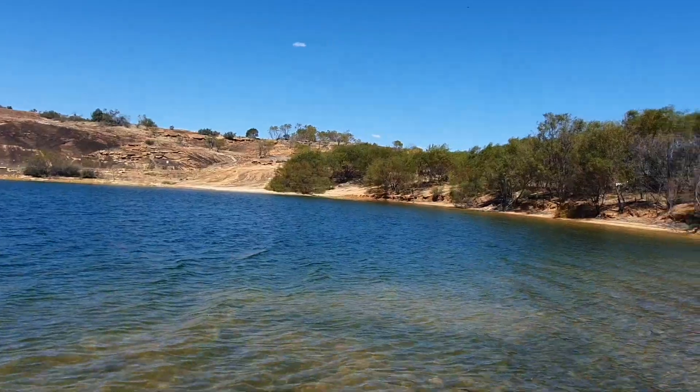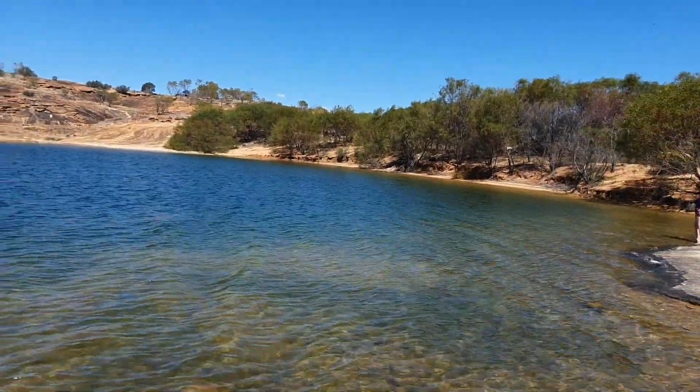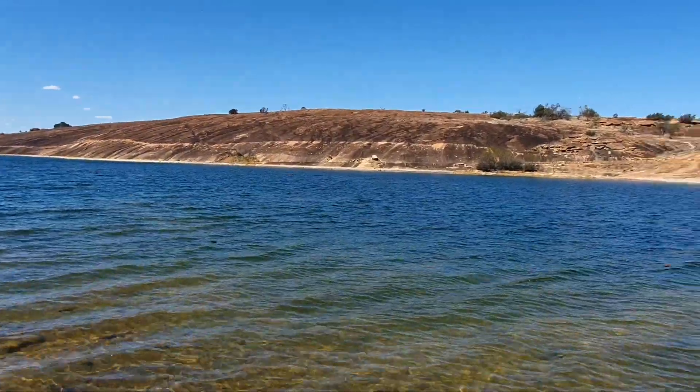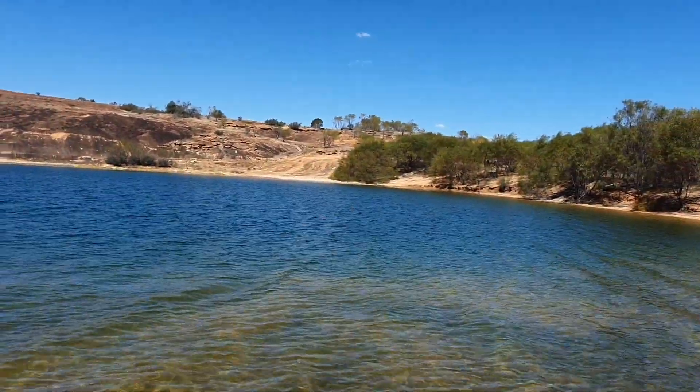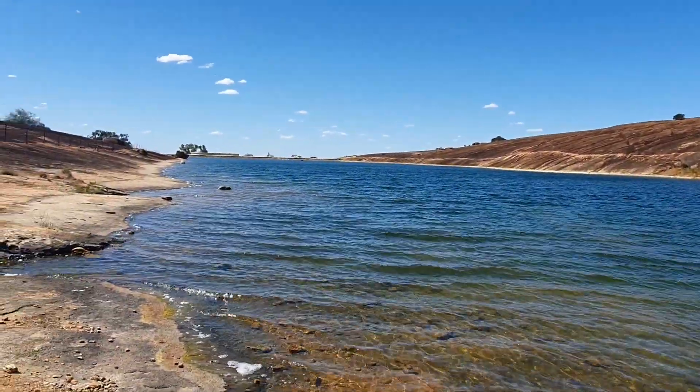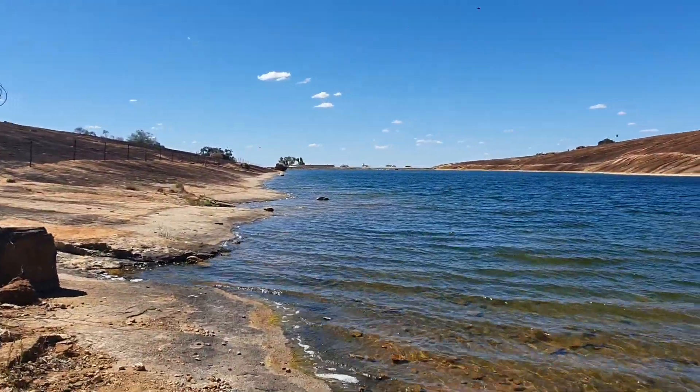I'm sure this is not in my big map book, and I'm not sure about Wiki Camps — haven't had a look. There are shaded spots just in here — I'll get you a video of those in a minute. I am really impressed with this; we're all going in for a swim. It feels very nice at the moment.